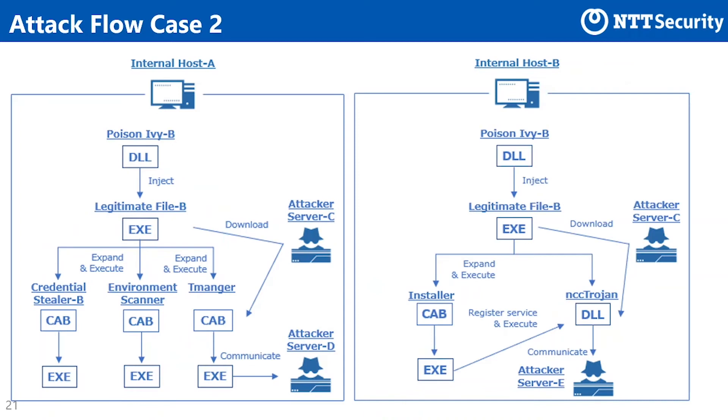This slide shows the attack sequence on the victim hosts. On host A, three CAB files were downloaded, expanded, and executed. One was for stealing user names, domain, and passwords. The second was a NetBIOS scanner, and the third was a RAT that we called Tmanga.